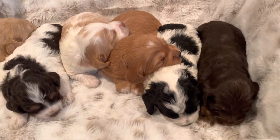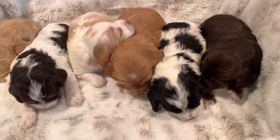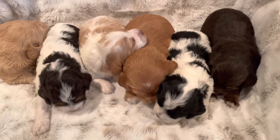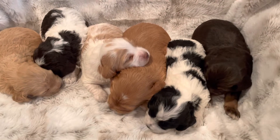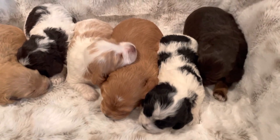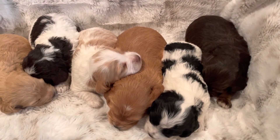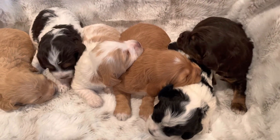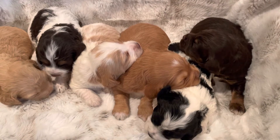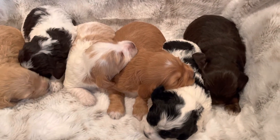This litter of six cockapoos is probably the most colorful and gorgeous litter we've ever had. The parents of this litter are Cameo and Joey, our registered Cocker Spaniel and Miniature Poodle. They're going to be quite small cockapoos, probably in the 12 to 14 pound range full grown.